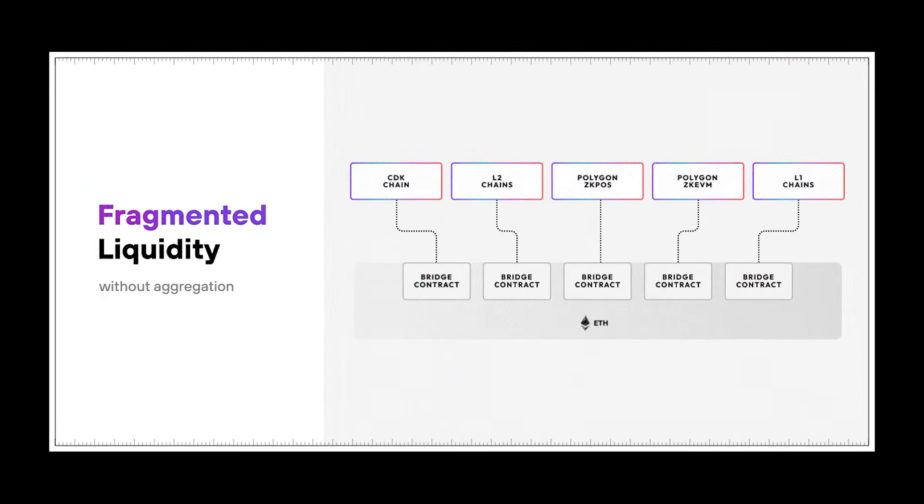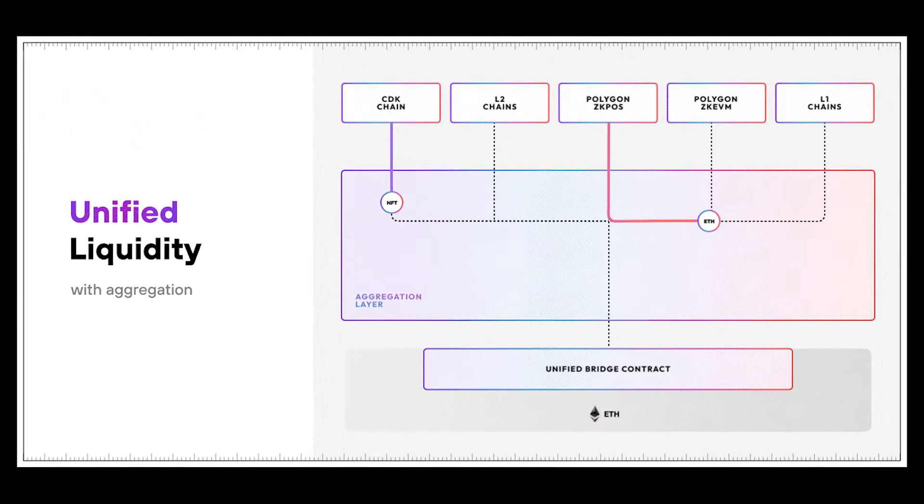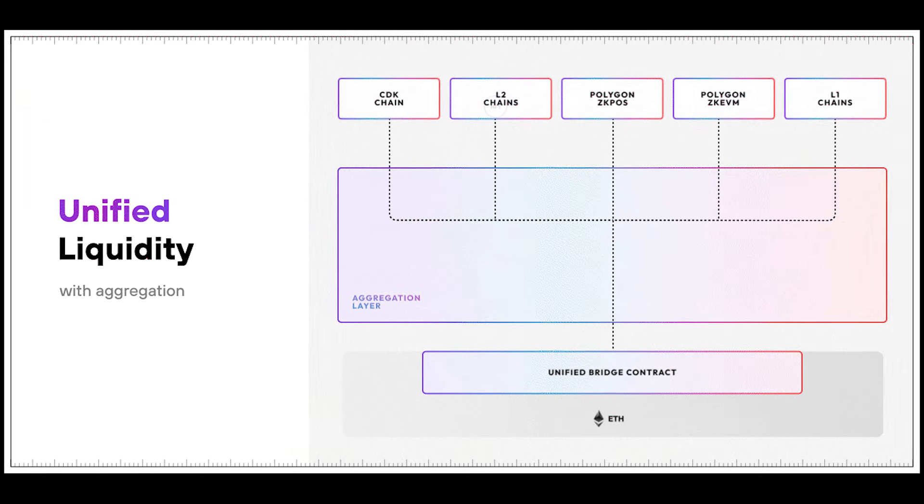Developers can connect any L1 or L2 chain to the AgLayer, building a Web3 network that feels like a single chain with unified liquidity and practically unlimited scalability.